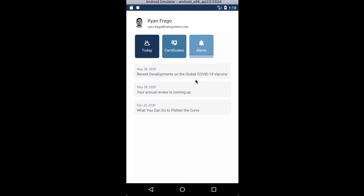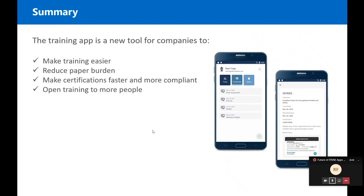That wraps up our demo. In summary, the training app is a new tool for companies to make training easier, reduce paper burden, make certifications faster and more compliant, and open up training for more people. We hope you liked what you saw. We plan on having phase one of the app available for beta soon. Thank you.